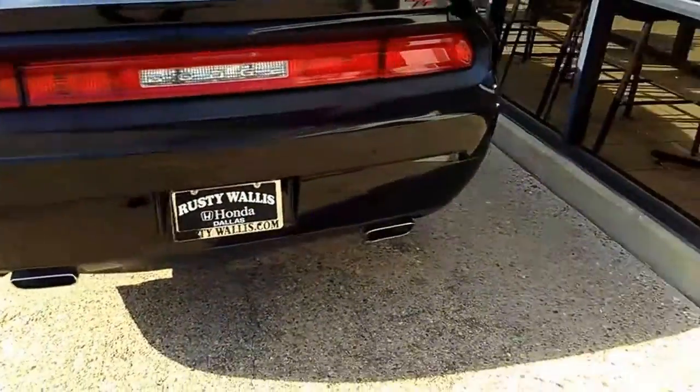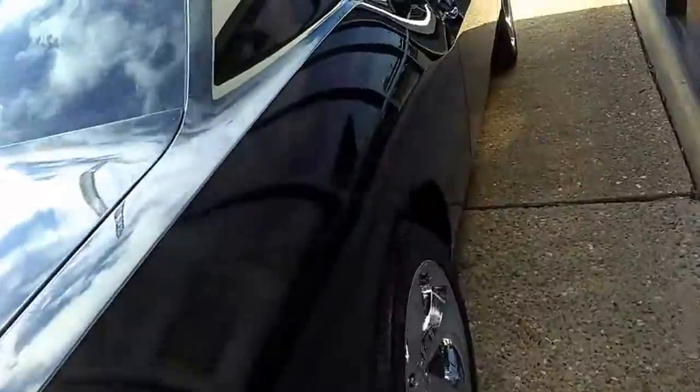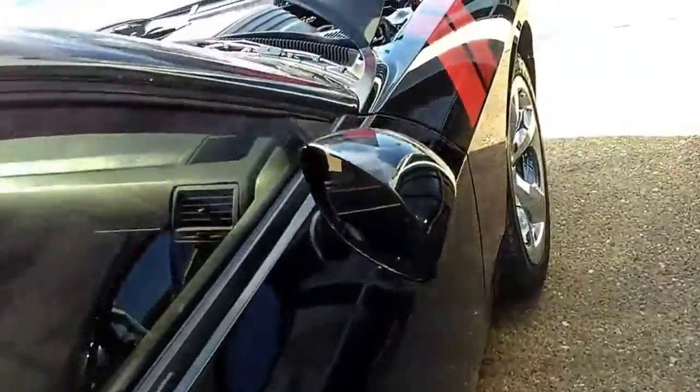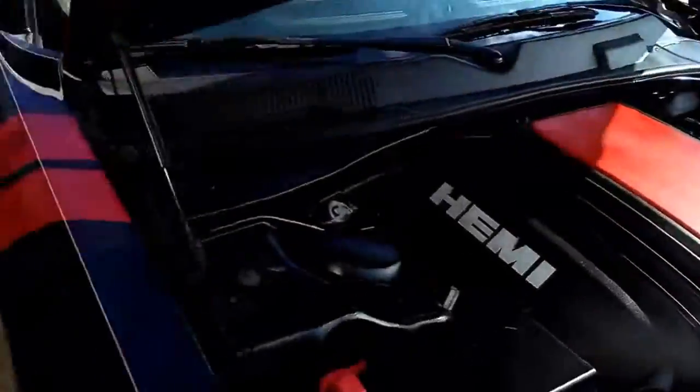I know some of you guys out there have always had the dream of owning one of these beautiful vehicles — look at those sexy lines. I've got it here. Give us an opportunity to earn your business.